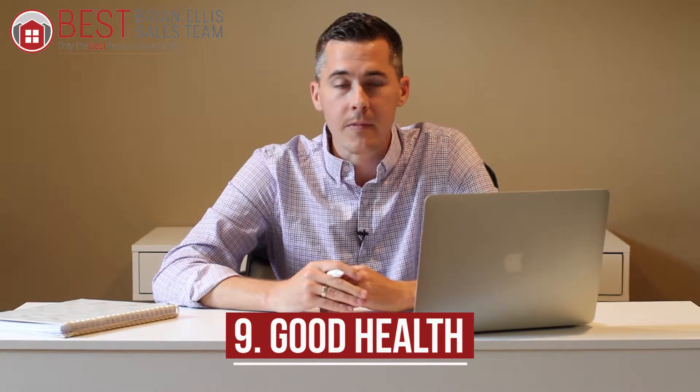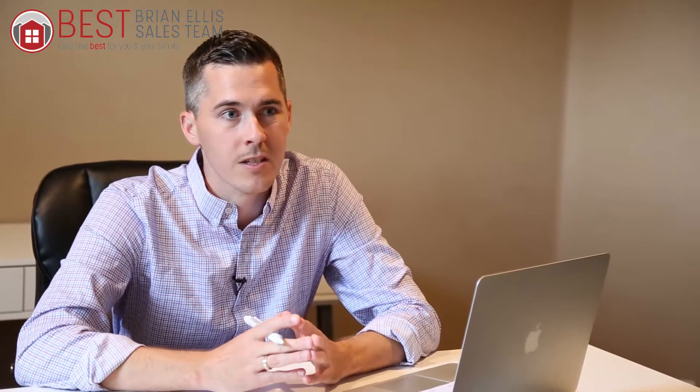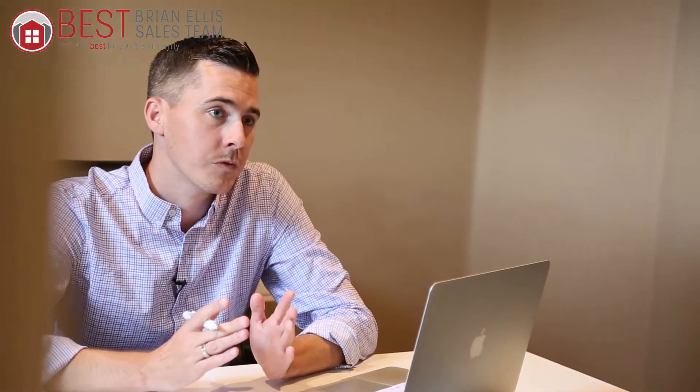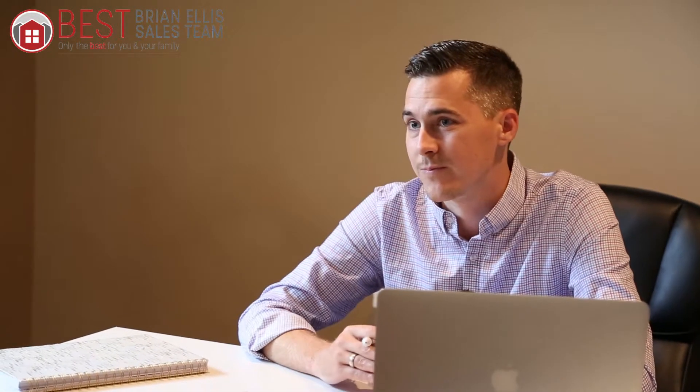Number nine: you might want to downsize while you're still in good health. I'm actually meeting with some people tomorrow who fit this category — they're older and have some mobility issues, and I think it would be a good time for them to move now. I think it's better to move while you're in good health rather than hanging on until it's not ideal.